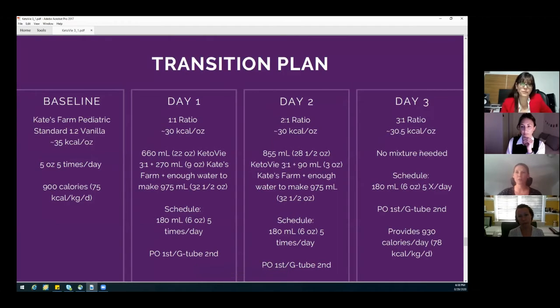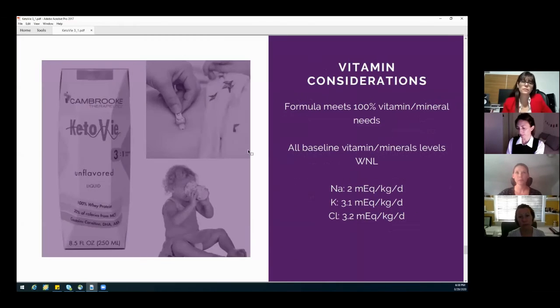On day three, we did a three-to-one ratio. What was beautiful about this is there was no mixture needed — she just gets straight three-to-one Keto-V, and it met 100% of her vitamin needs with nothing else needed.